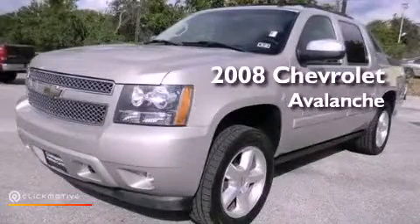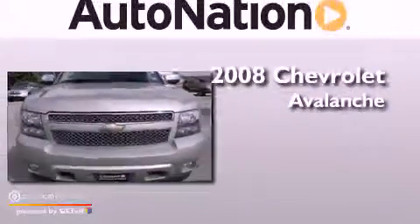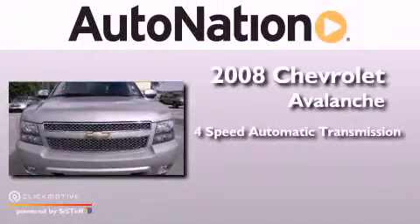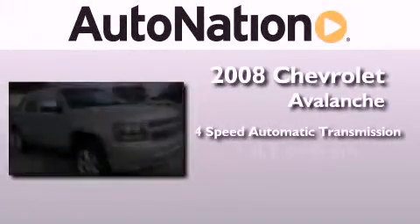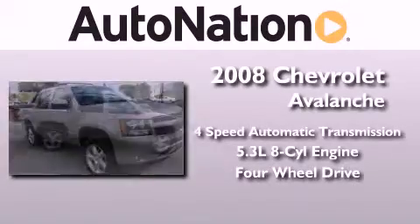This is a certified pre-owned 2008 Chevrolet Avalanche. This truck has a four-speed automatic transmission, a 5.3 liter V8, and the added capability of four-wheel drive.